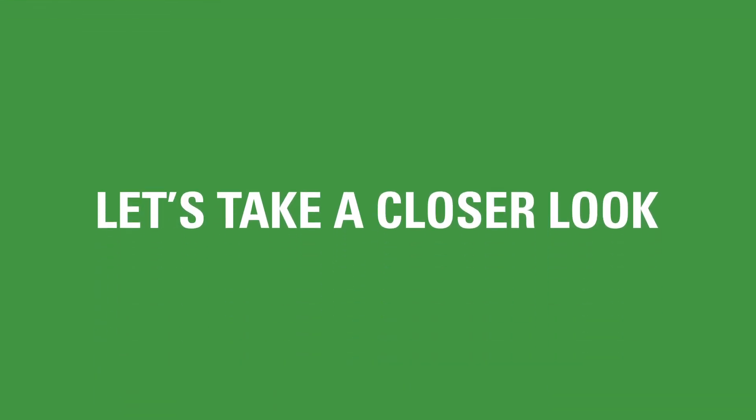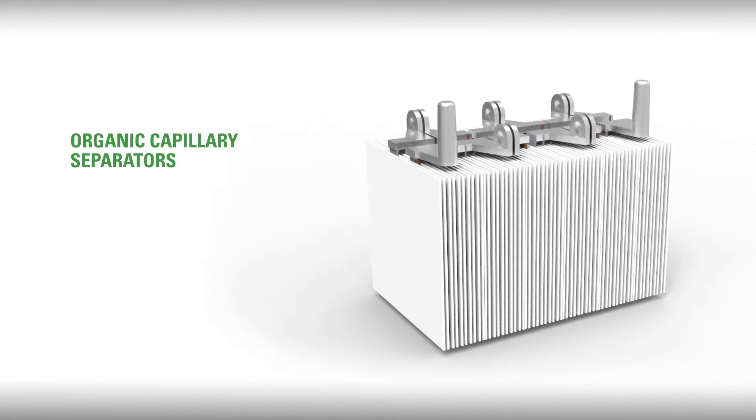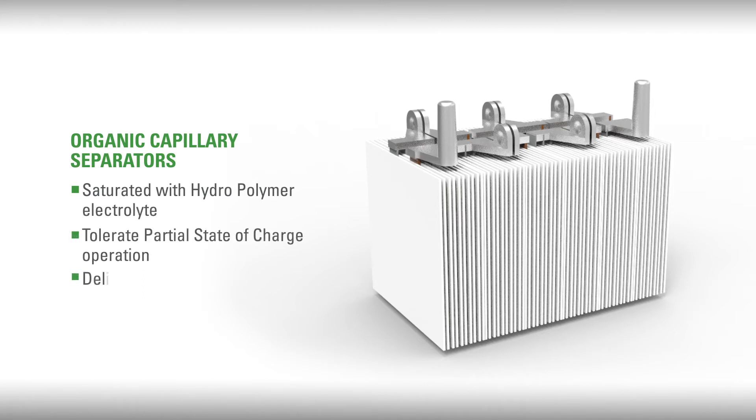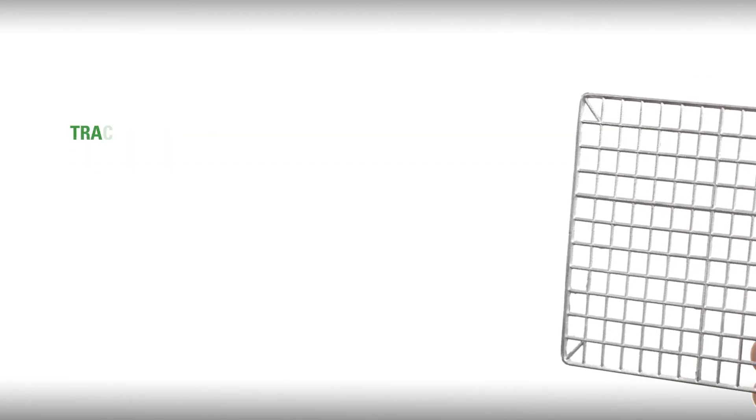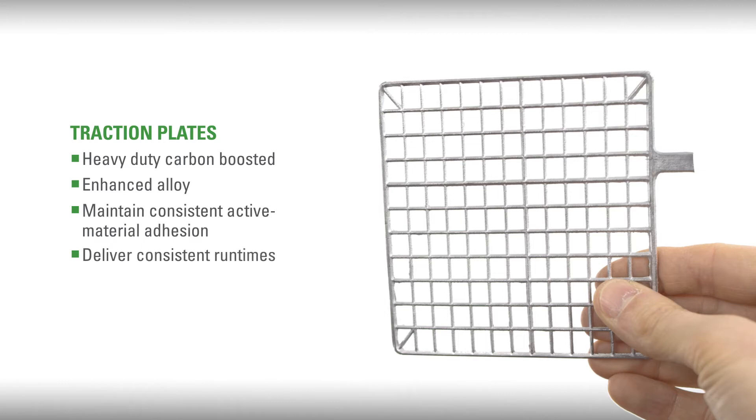So let's take a closer look. Organic capillary separators fully saturated with hydropolymer electrolyte will tolerate partial state-of-charge operation and deliver better cyclic performance even when deeply discharged under a wide range of temperature conditions. Heavy-duty carbon boosted and enhanced alloy traction plates that maintain consistent active material adhesion will deliver consistent run times and extend battery service life by resisting corrosion.